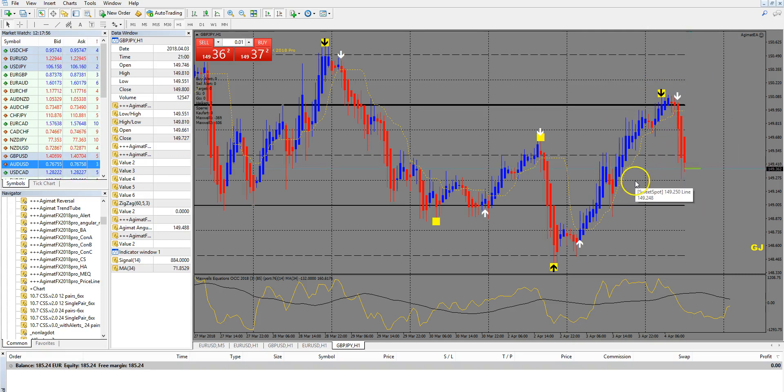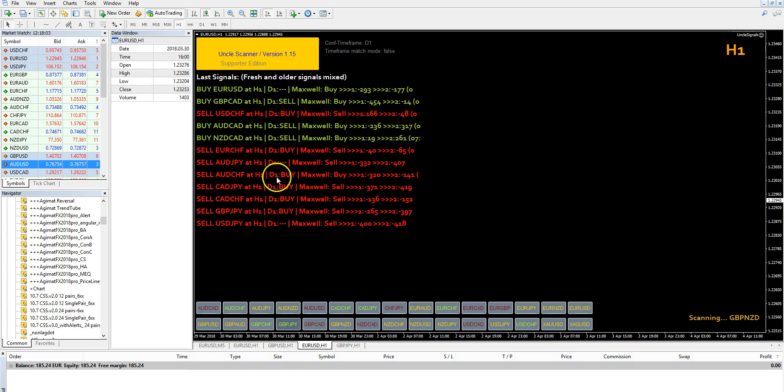There are many ways to trade it. I'm experimenting further with this Maxwell thing, and if I see it is good enough to add into the scanner, I will do it. And if not, I will not. Happy trading!